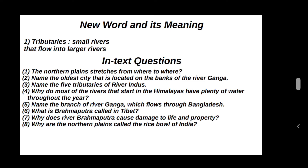The Northern Plains stretch from river to river across Assam, West Bengal, Bihar, Uttar Pradesh, Haryana and Punjab.